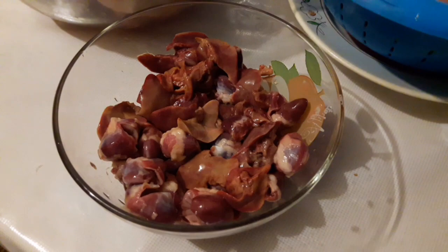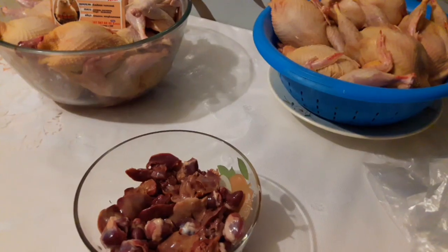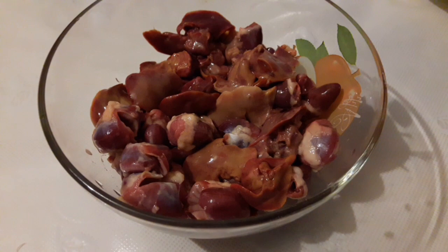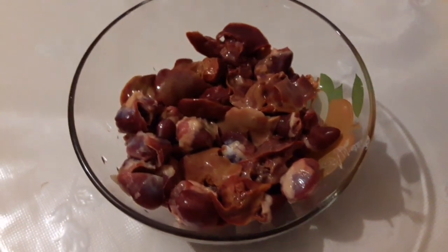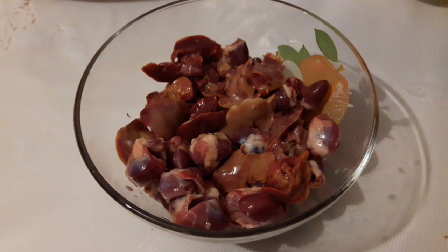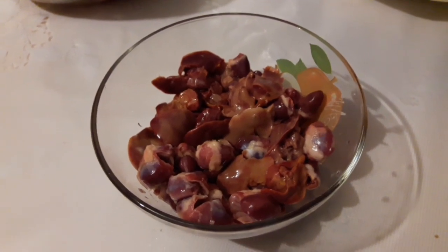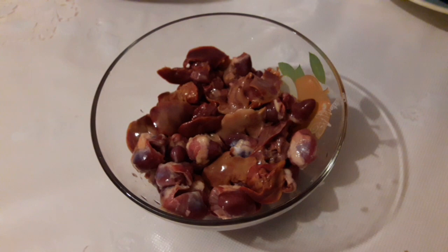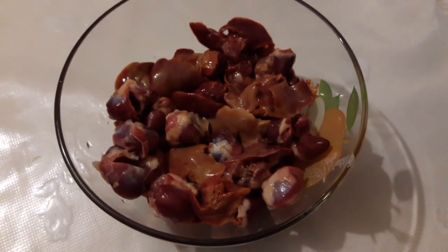Продукцию реализуем без потрошков. Потрошки добавляем по желанию покупателей, а из этих потрошков мы готовим очень-очень вкусный, сочный паштет. Кому интересен будет рецепт, как я готовлю паштет, можете подписаться на YouTube-канал «Хитрок Елена Жизнь» — ссылочку оставлю позже, так как будет у нас очень вкусный паштет с добавлением корнеплодов и овощей.